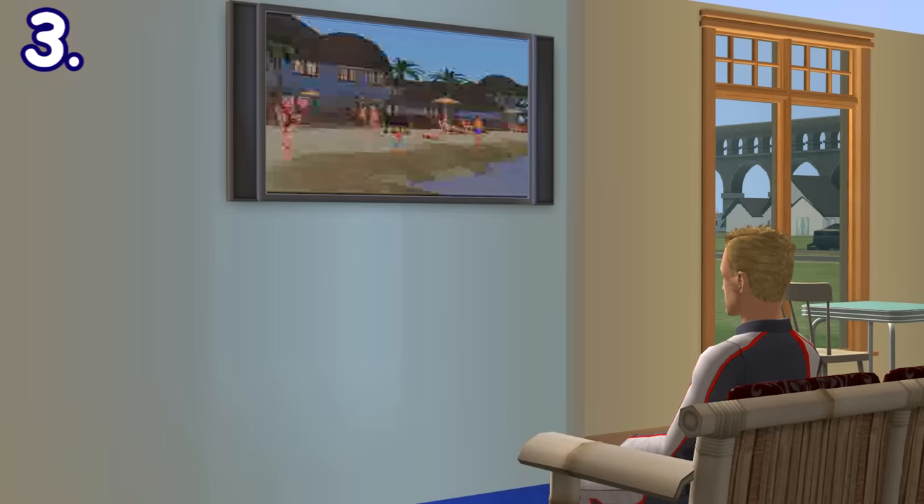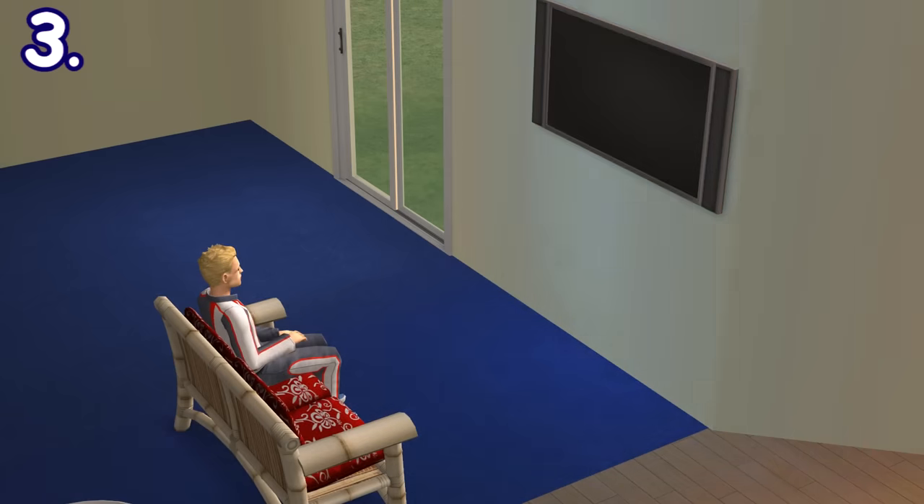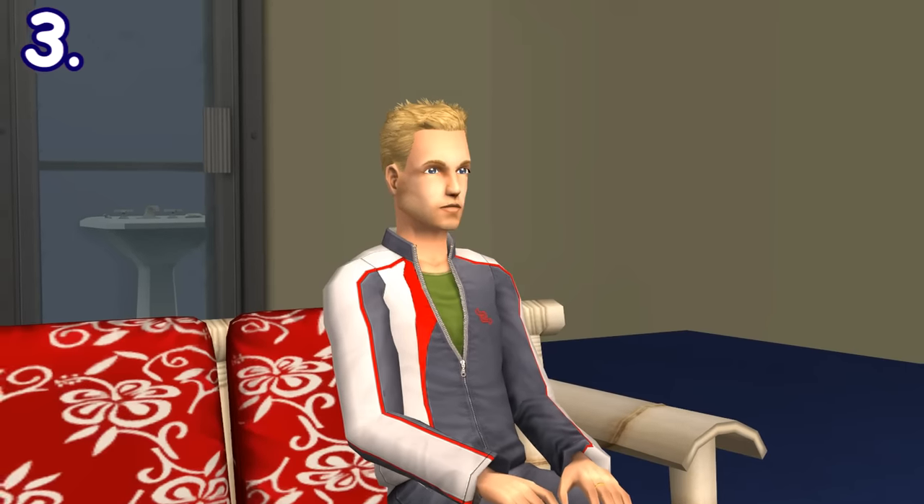If your sim has a flat screen TV mounted on a wall, there is an extremely rare chance where the TV could fall down and be broken into two piles of scraps. Pretty sure he's already dying inside there.